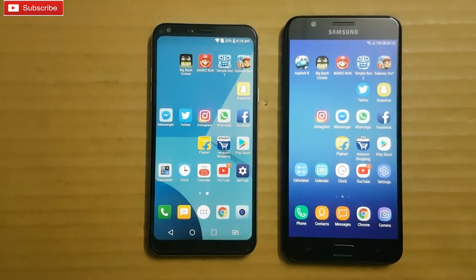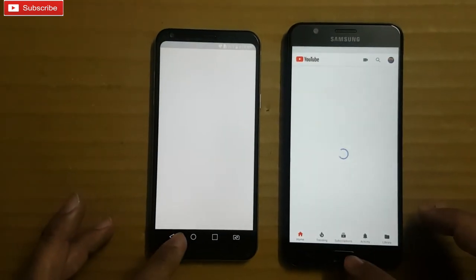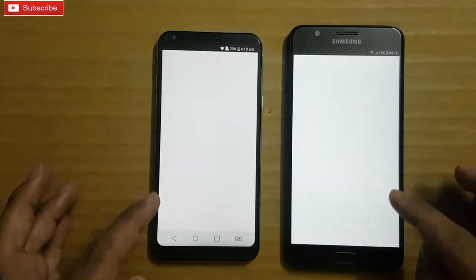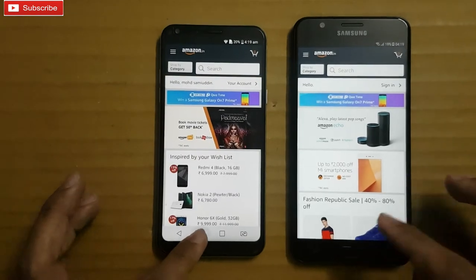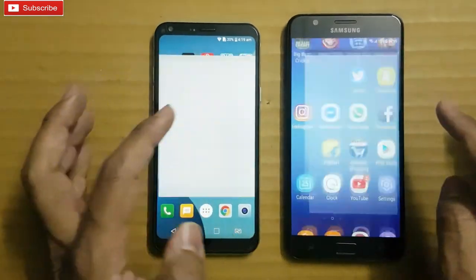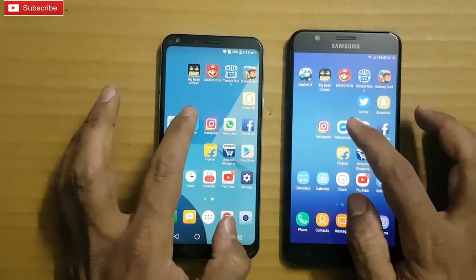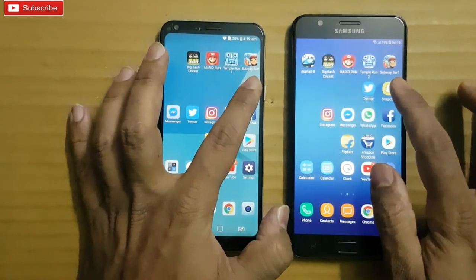Let me check multitasking now. YouTube — refreshing on both. Play Store — up and running. Amazon — again refreshing on both. Facebook and Flipkart — again refreshing on both. Facebook — refreshing on both. WhatsApp — refreshing on both. Instagram — app is up and running on both. Snapchat.